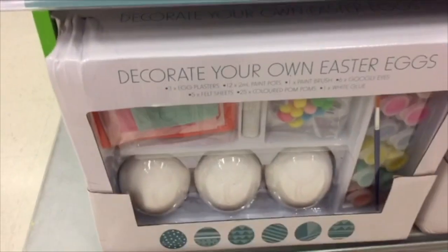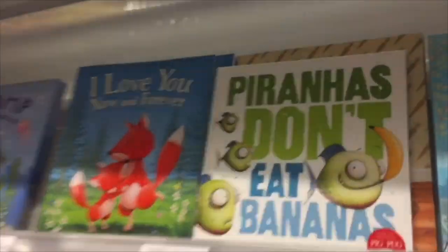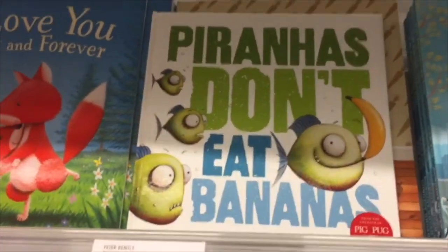They even have an Easter section — it's like decorate your own Easter eggs and paint your own Easter eggs. There's even some books in here, and this is my favourite. I don't even know how to say it — 'Don't Eat the Bananas, Piranhas'? Piranhas!